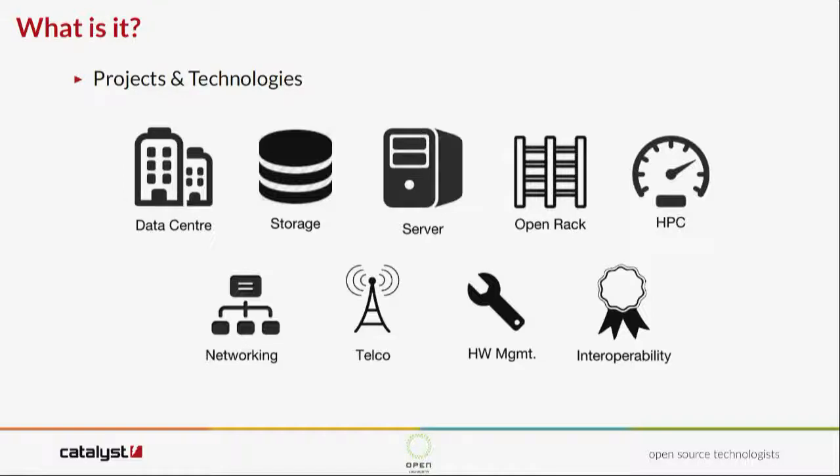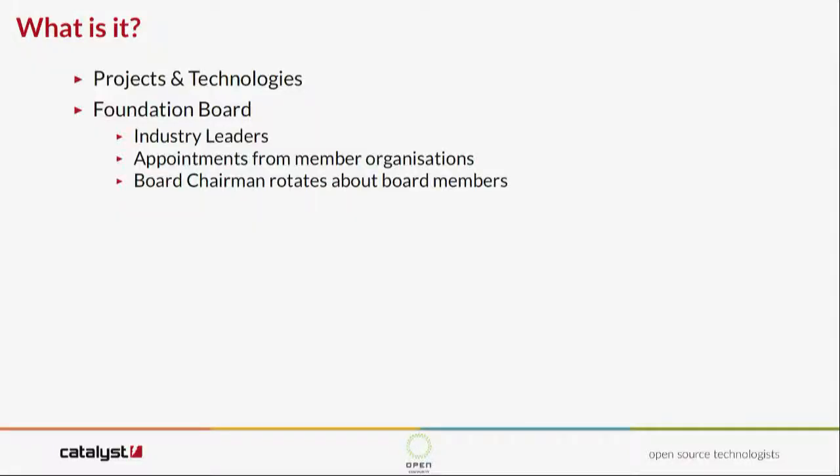There are nine projects within OCP with over 4,000 engineers working on these worldwide. Each project has a technical lead with subgroups working in particular areas. When the specifications get approved, they go up on the website — it's been really useful to get the actual engineering specifications of the servers to work out pinouts. The foundation board is made of seven industry leaders, not paid positions, end-user focused. Just because you're a top-level member doesn't guarantee you a seat, and the board chairman rotates between members.